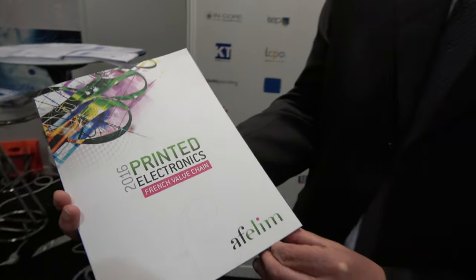We're here with AFELIM. Good morning, my name is Michel Popovic. I'm the chairman of AFELIM. AFELIM is a French association for printed electronics, and now we have more than 56 members.